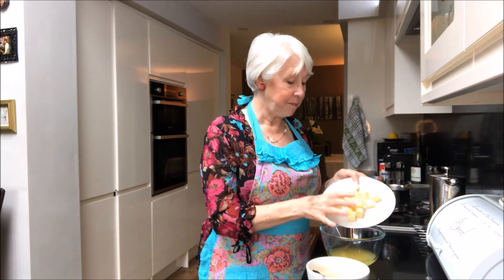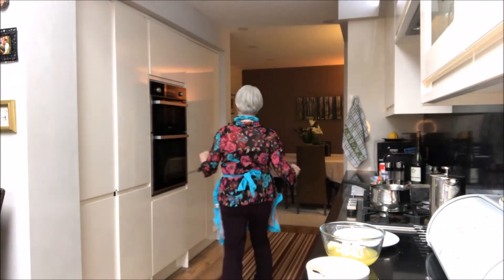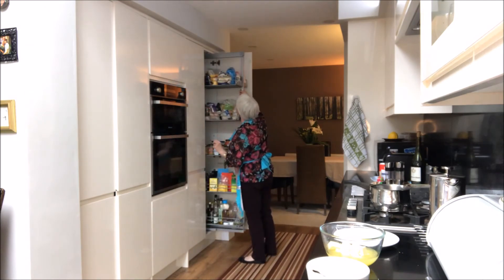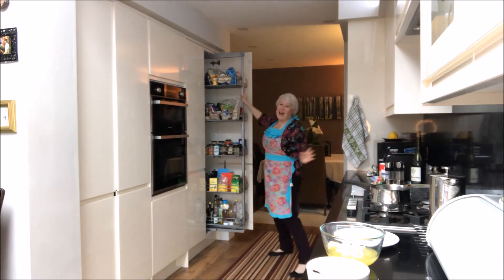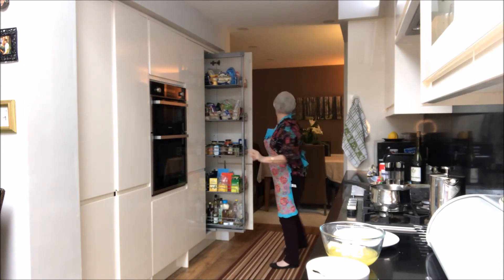So, here with the lemons, we add four ounces of unsalted cubed butter. There we are. And you also need seven ounces of caster sugar. I always put my baking ingredients on the top shelf and I don't know why, because I can never reach or find anything.